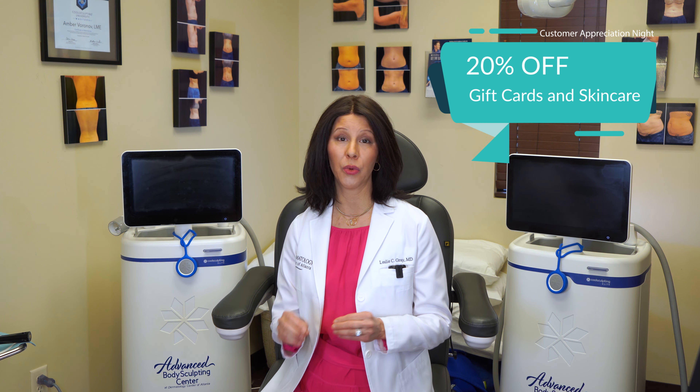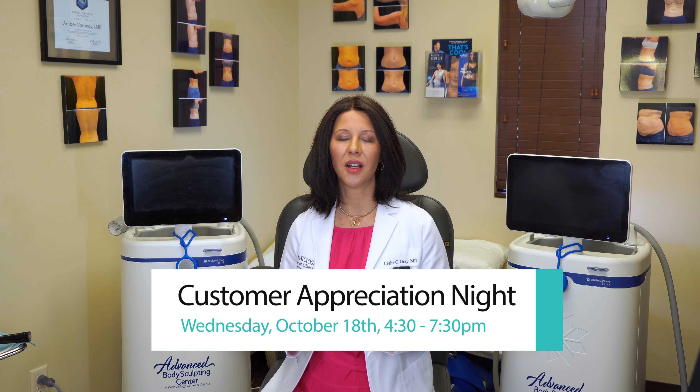We also have our amazing presale going on now where you can get customer appreciation night gift certificates for 20% off their face value, and 20% off our advanced skincare products. We definitely hope you can join us for our live event on October 18th — it's so much fun. All the providers will be there, top vendors from the aesthetic derm industry will be there including CoolSculpting and CoolTone, where you can get a mini CoolSculpting consultation or even a free CoolTone demonstration. There are tons of event-only raffle and door prizes.